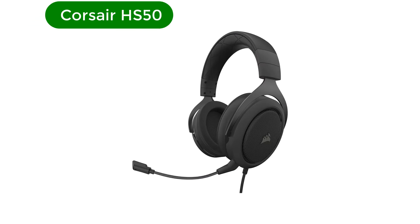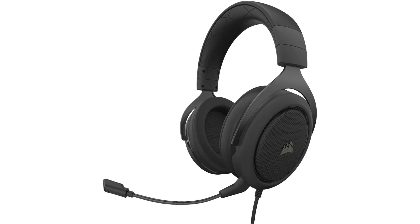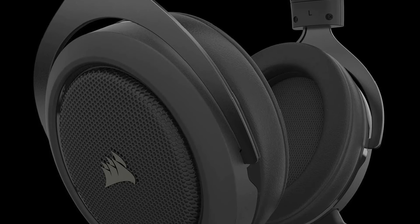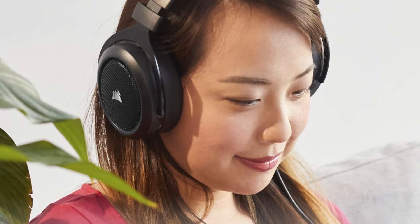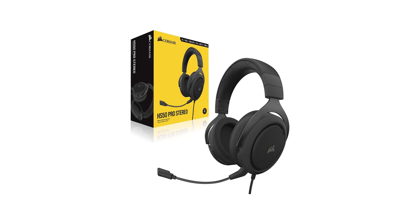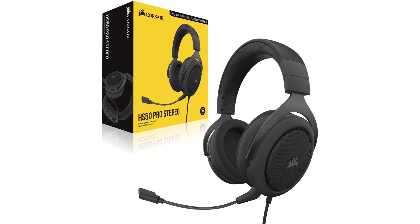Number 5. Our fifth best pick is Corsair HS50. If you just want a simple and straightforward headset for the Xbox Series X — one that's affordable and sounds decent without any extravagances — the Corsair HS50 could be the one. What it lacks in advanced features it makes up for with comfortable earcups, an effective and removable microphone, and directional audio that helps games build a sense of place, or just helps you hear enemy footsteps in shooters. Sure, it's plain looking, but the build quality is reasonably sturdy.